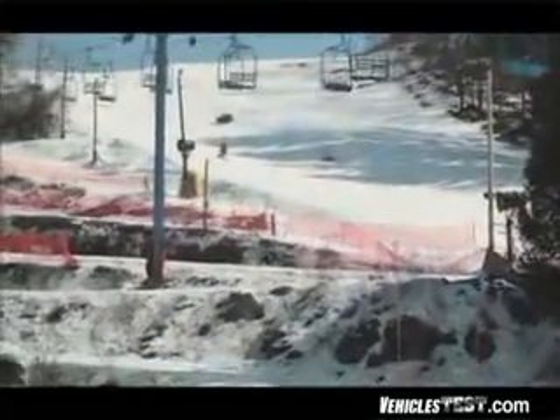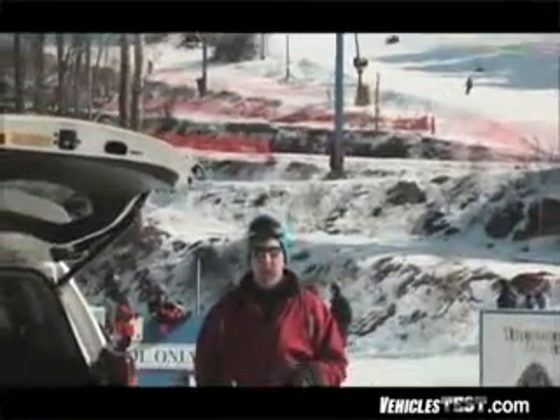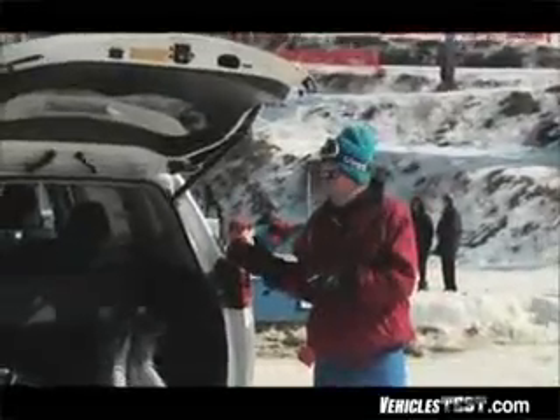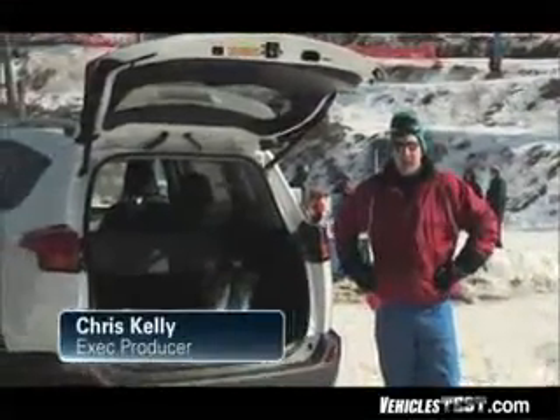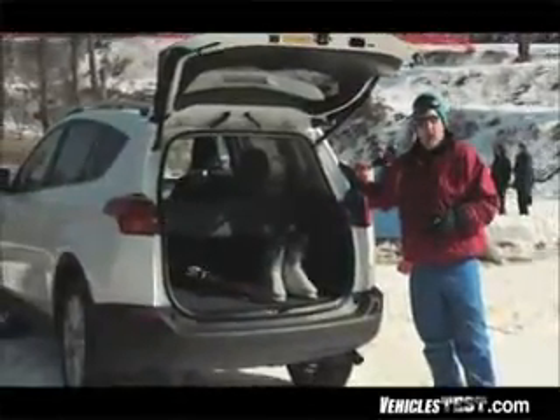When Toyota first introduced the RAV4 back in 1996, it introduced the world to what it called the original crossover SUV, which means you've got the functionality of a sports utility vehicle on the body frame of a car. Hi, Chris Kelly here for Vehicles Test, and today we're going to be taking this fourth generation RAV4 for a test drive.